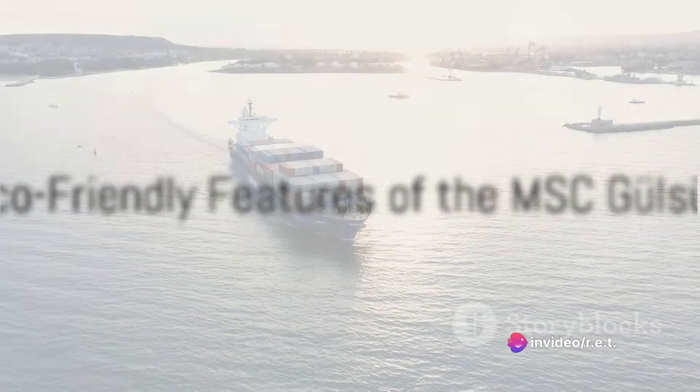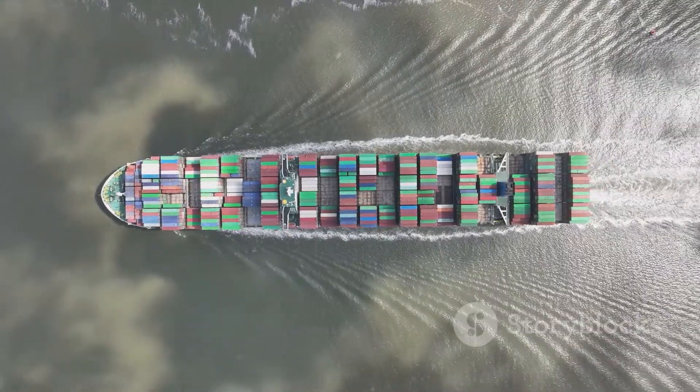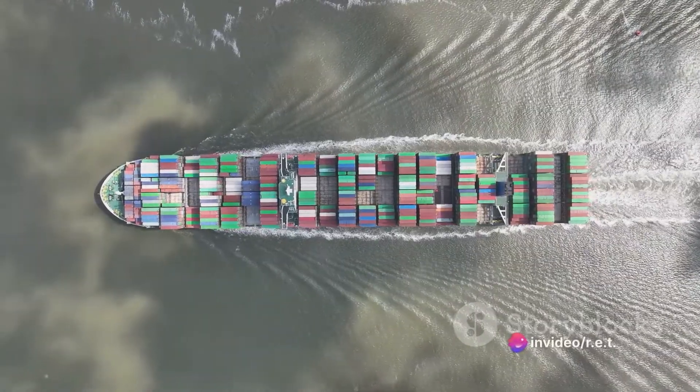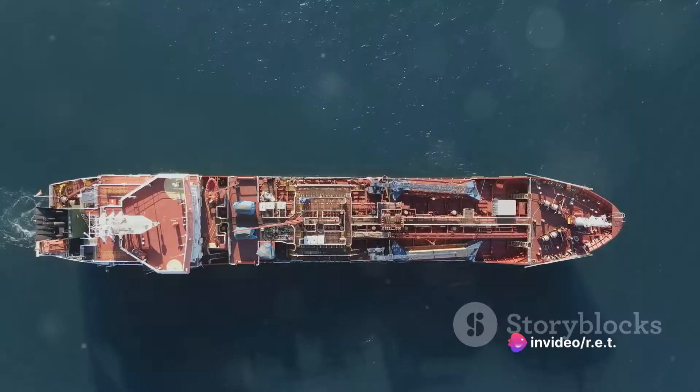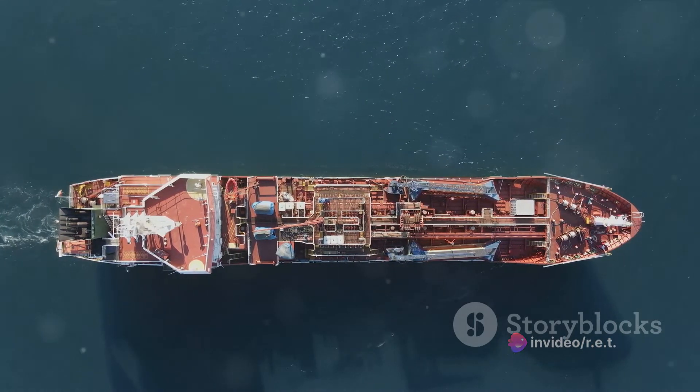But it's not just size that makes the MSC Gulsun stand out. The ship is designed with the latest eco-friendly technologies. It's equipped with an energy-efficient engine, a double-hull structure that reduces fuel consumption, and a specialized system to treat ballast water, reducing its environmental impact.